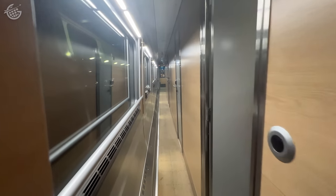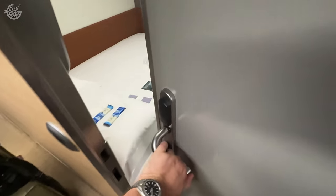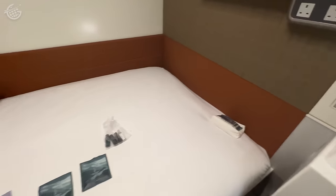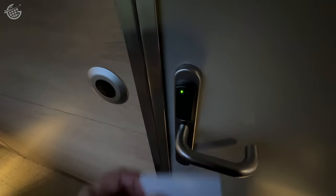On board, I found my room. I'd booked a Caledonian Double — the roomiest on the train — and was assigned number four. What a room. This has it all: a bathroom, a sink, a shower, a double bed. This is incredible. We'll have plenty of time to explore this room later, but for now I locked the door because it was time to head up to the club car for dinner.